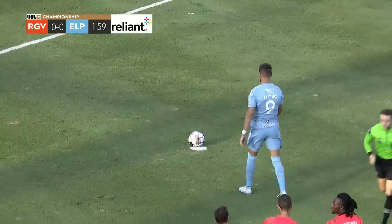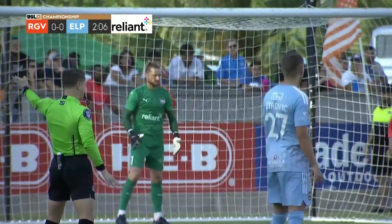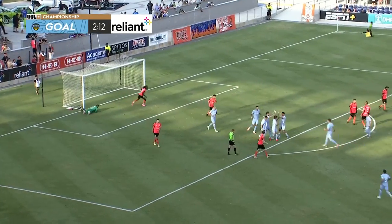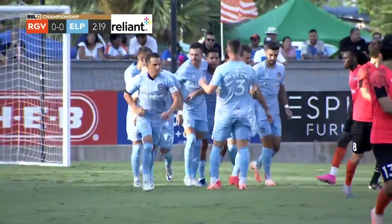Toros have not stopped a penalty this season. You see Derrick right there ready against Solniac — these are two players to watch. Shot by Solniac is a goal, and the Locomotive are on top early. Not even three minutes after the opening kick, and it's El Paso Locomotive taking the lead at HEB Park.